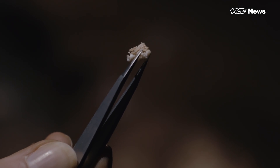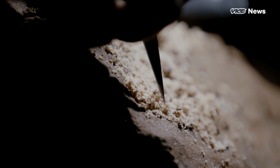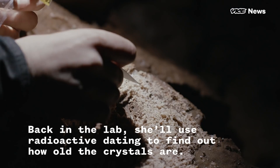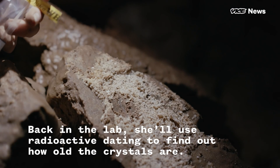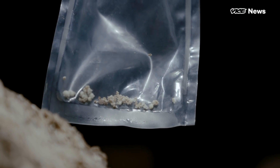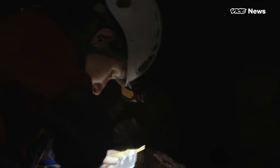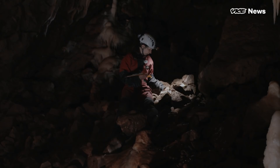I've got two bags of samples of the calcite crystals and I'll take these back to the University of Innsbruck. I can date them very precisely — something like 30,000 years plus or minus 50 years — and so that can tell us exactly when the cave was an ice cave.